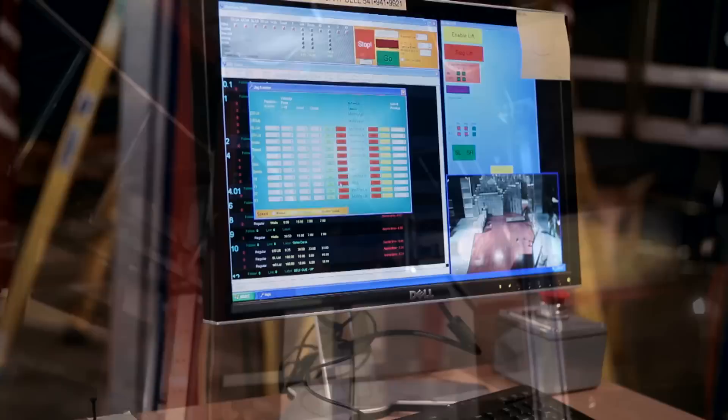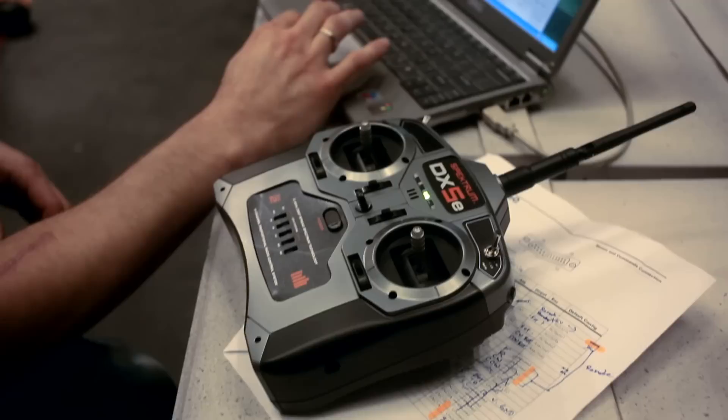I design the machinery that moves the pieces of scenery, and then there's another team who works on the motion control aspect of it — dealing with the electronics and how the computer and crew interface with that piece of machinery.